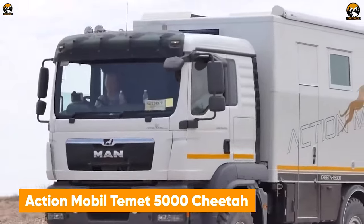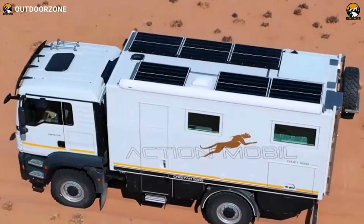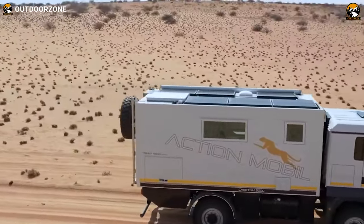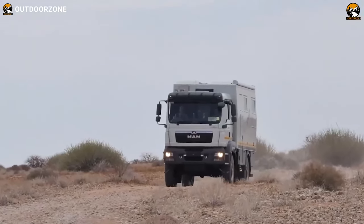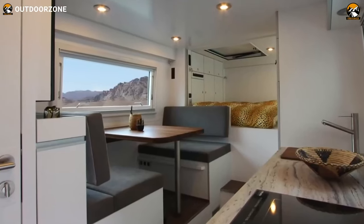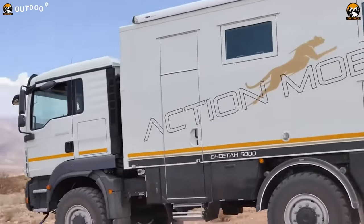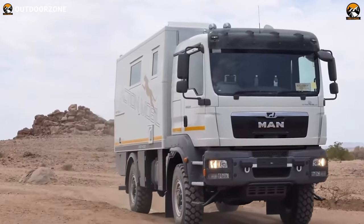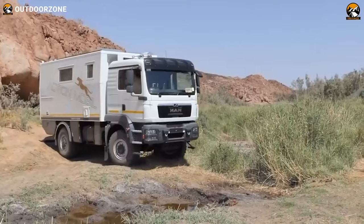Here we have the Temet 5000 Cheetah, a power-packed behemoth from Action Mobile to reach the unseen. This global expedition vehicle features practical and efficient components on a MAN chassis to make your adventure more worthwhile. Named after the fastest mammal, this 4x4 expedition truck comes in a sweet spot with raw power, elegance, and speed. The interior may look compact, but it has excellent storage utilization to provide all your needs during such adventures. Featuring a competent battery system, this one keeps its users powered up for quite a while, and a solar charging system ensures continuous power delivery throughout the whole adventure.